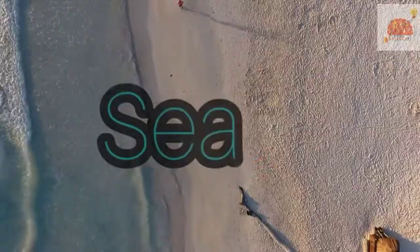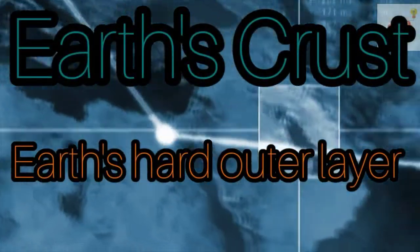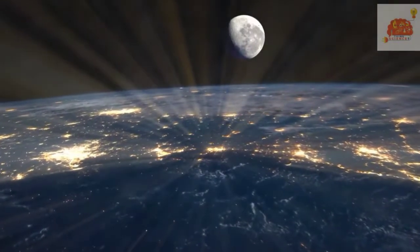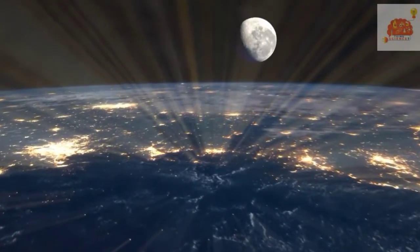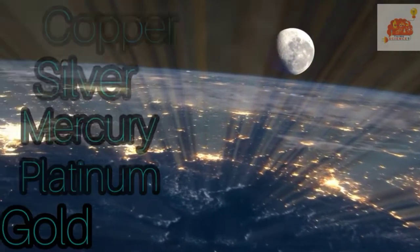We get some metals from the sea, but most from the earth's crust — the earth's hard outer layer. The crust is mostly made of compounds, but it also contains some elements such as copper, silver, mercury, platinum, and gold.